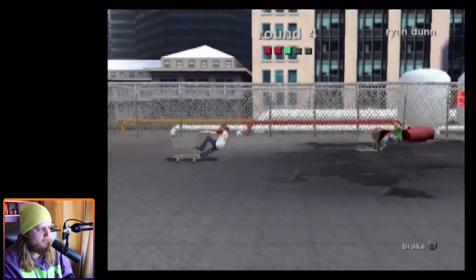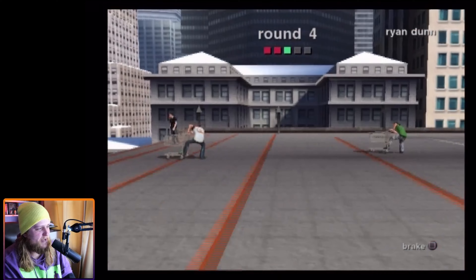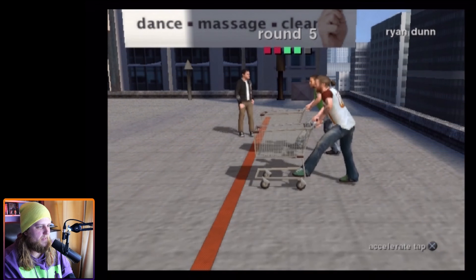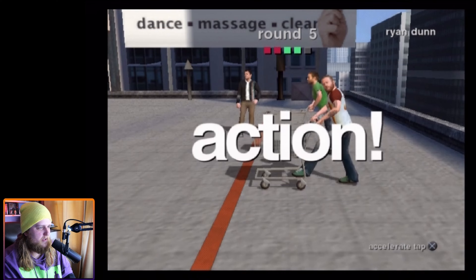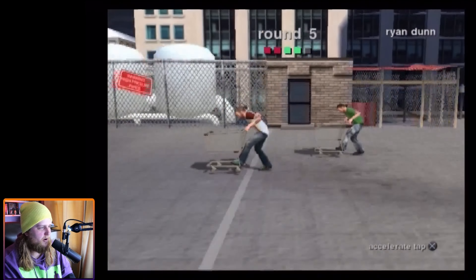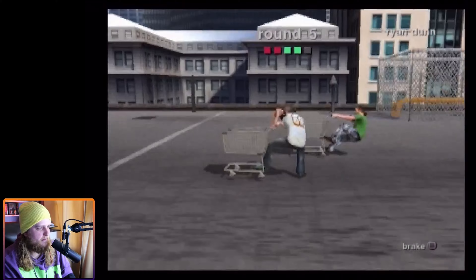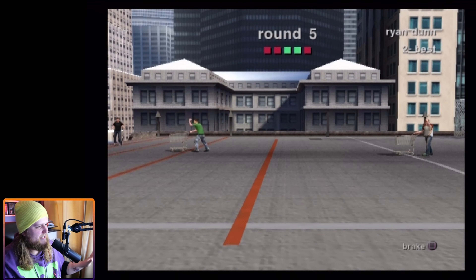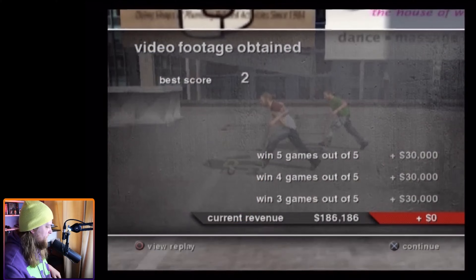I was not expecting this to be the game of the haul. I just saw it and was like 'oh God, they had the Jackass game.' I stopped way too early — I'm super excited about this one. I wasn't expecting it at all.